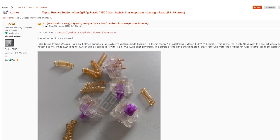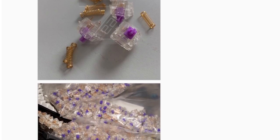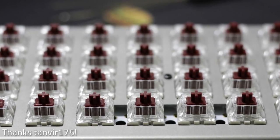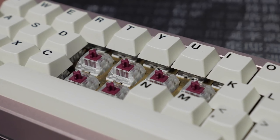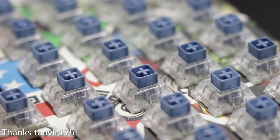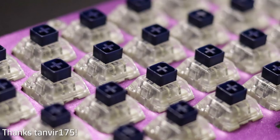Zeal's collaboration with Gateron gave us the tactile Zealios, which now come in four different weights. Kailh now produces speed switches with shorter travel and actuation, Pro switches that have less drastic actuation changes, and Box switches that are internally quite different, offering more water resistance and, in my opinion, much improved sound for their clicky switches.